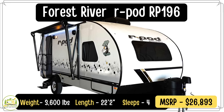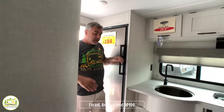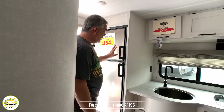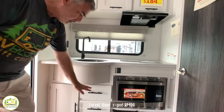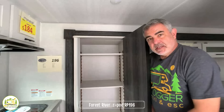This travel trailer is the R-Pod 196 model. It weighs 3,600 pounds and it's 22 feet 2 inches long. When you first walk in the door you come into the kitchen area. On the right-hand side there are coat hooks, a refrigerator with a separate freezer, and then a really nice inline kitchen setup — a very deep big round sink, lots of countertop space, two-burner stove, microwave below, and kitchen drawers and additional storage. Storage above the kitchen area is pretty deep, and just next to the kitchen is a large pantry cabinet with adjustable shelves.